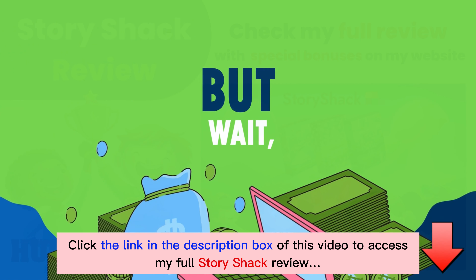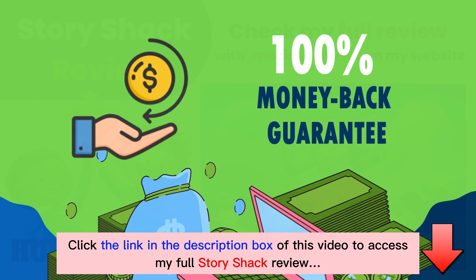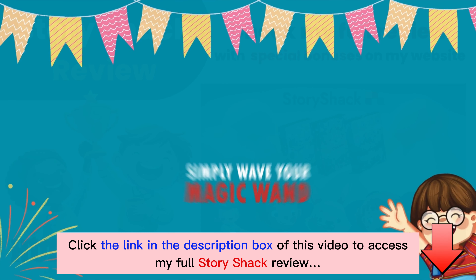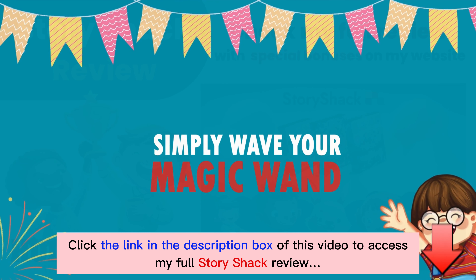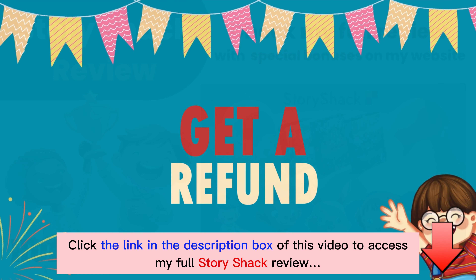But wait, there's more. Story Shack even offers a 100% money-back guarantee. If for any reason you aren't completely satisfied, you can simply wave your magic wand, figuratively speaking, and get a refund, no questions asked.